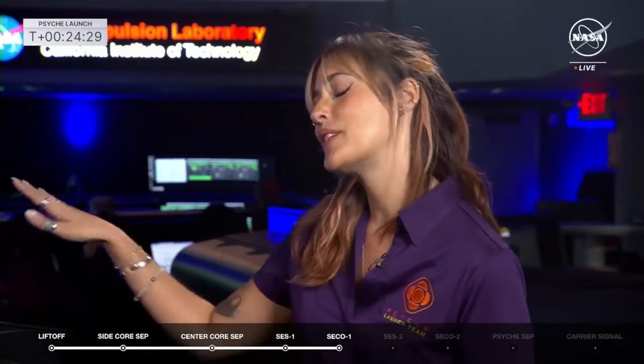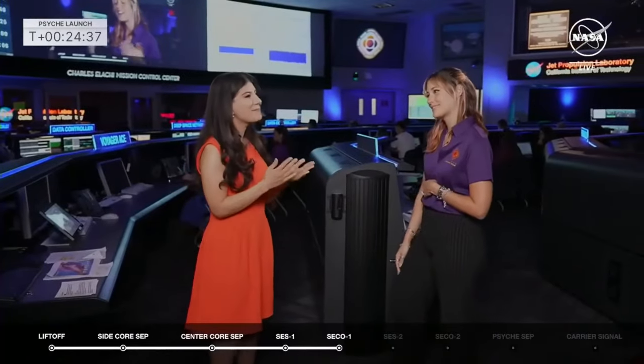The next 100 days are going to be pretty crazy for the operators — checking things out, turning things on for the first time, making sure everything goes swimmingly. Then we'll have a much more relaxing cruise to the asteroid. I just can't wait to see what we find when we finally get there. I'll be on this journey to a metal world every step of the way.